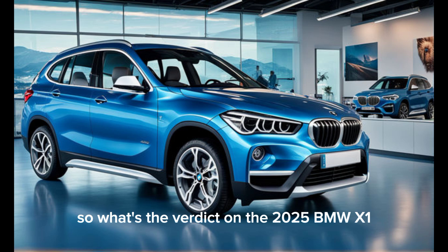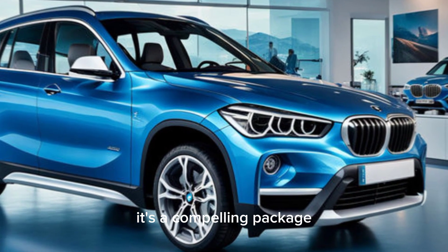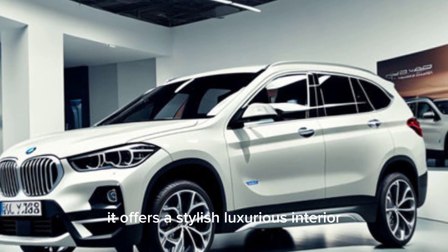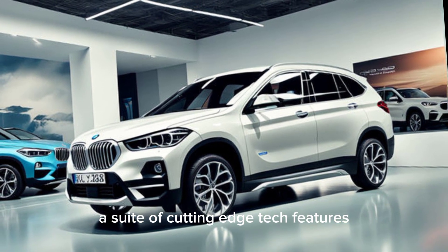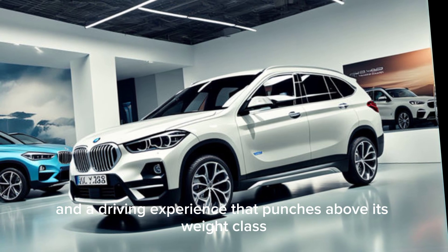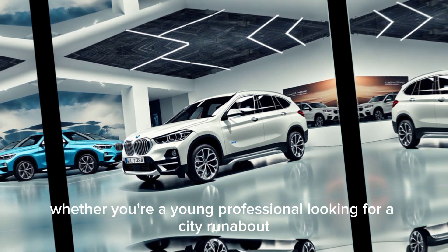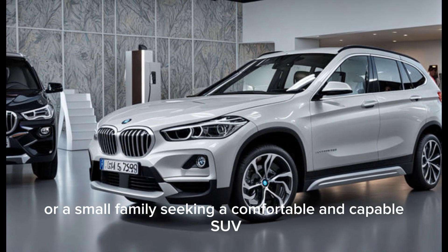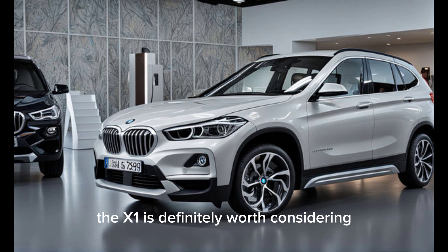So what's the verdict on the 2025 BMW X1? It's a compelling package. It offers a stylish, luxurious interior, a suite of cutting-edge tech features, and a driving experience that punches above its weight class. Whether you're a young professional looking for a city runabout or a small family seeking a comfortable and capable SUV, the X1 is definitely worth considering.